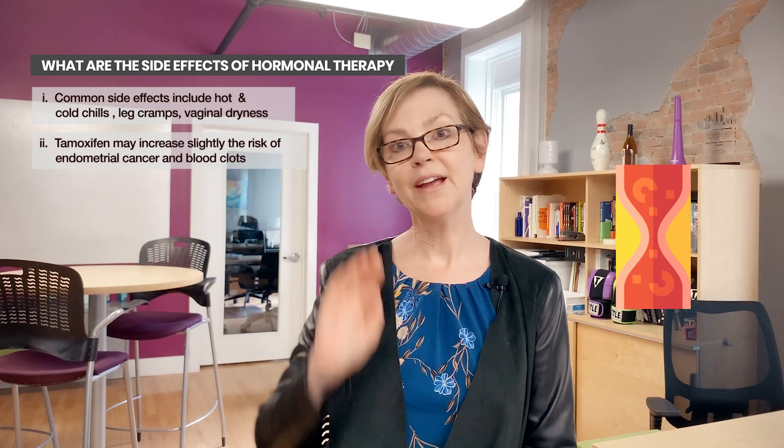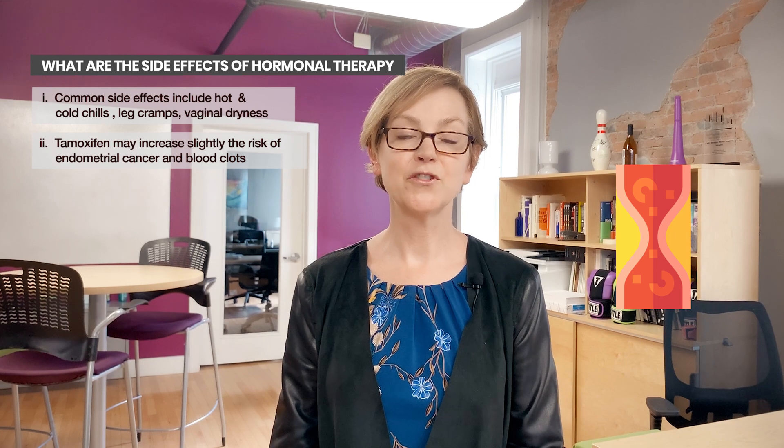Another rare but serious risk with tamoxifen is blood clots. Because tamoxifen looks like estrogen, it can increase the risk of blood clots — similar to birth control pills. If you have a history of blood clots and you're not on a blood thinner, tamoxifen may not be a good idea depending on what caused the clot. With aromatase inhibitors, we don't see an increase in risk of blood clots or cancer of the uterus, but we do see an increase in cardiovascular disease and bone thinning.